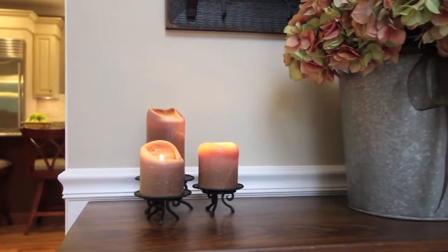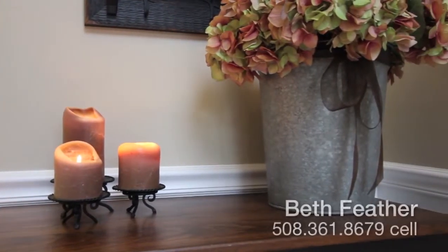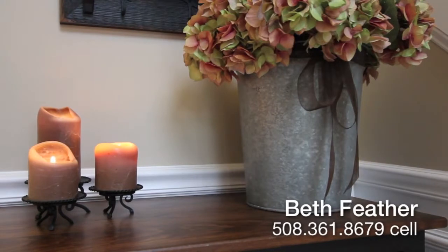For more information on this stunning Hopkinton home or to schedule a private showing, please contact Beth Feather with Star Realty. Thank you.